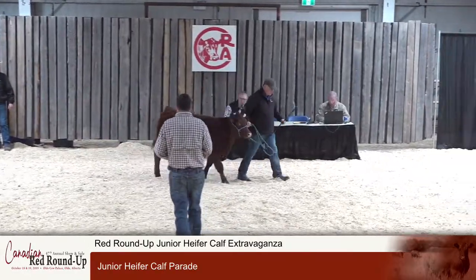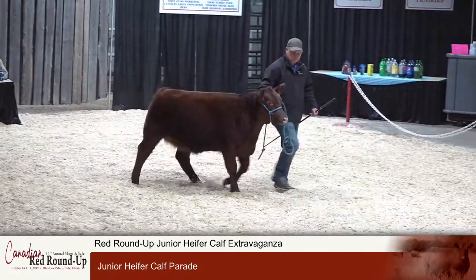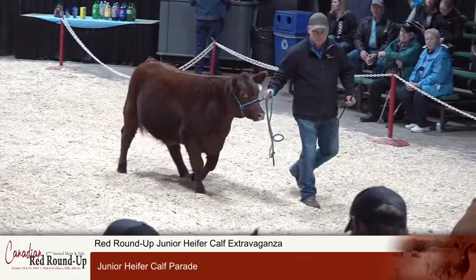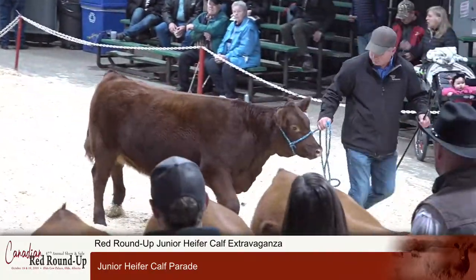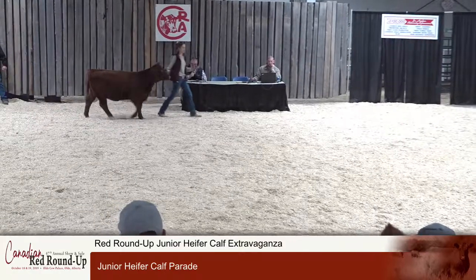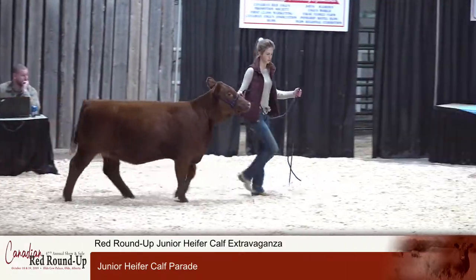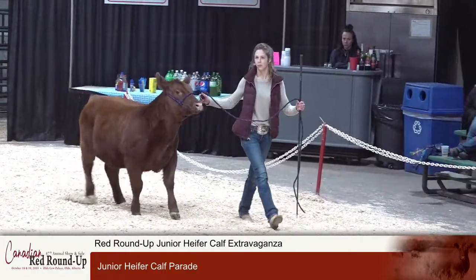Lot 66 is a scratch from the sale, unfortunately, but Corona Creek Cattle Company is here with lot 67: Red Corona Creek Countess 7G, an 850-pound heifer born January 4th, 2019. Next is lot 68 from J. Lazy A Ranch — this 770-pound heifer is Red J. Lazy A Sammy 97G, born January the 18th.